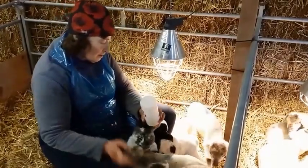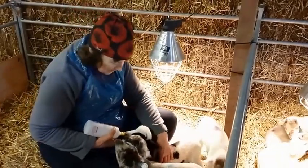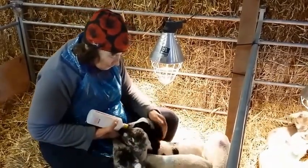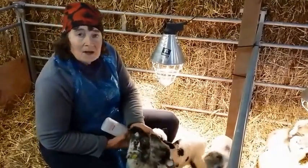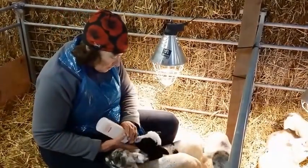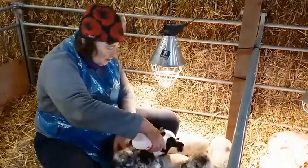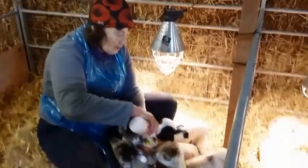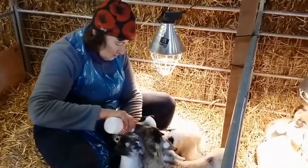The milk it's drinking is actually made from milk powder especially formulated for lambs, called Lamblack. We buy it in big 20kg bags and mix it with a little bit of warm water. You can see this lamb is really enjoying its food — the others are a bit keen to get in on the act, but this one is really enjoying its milk.